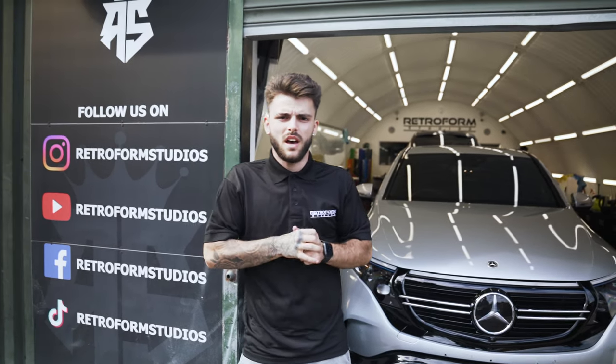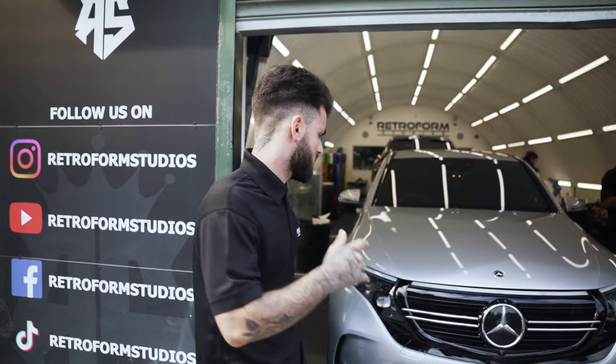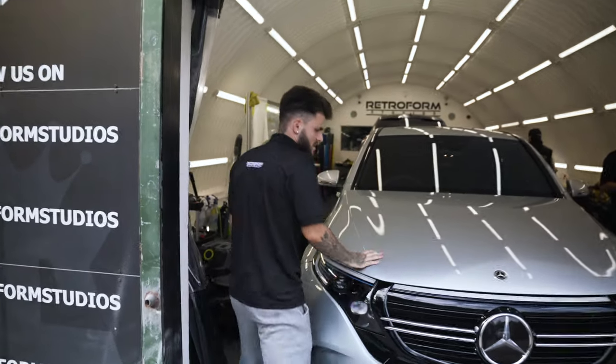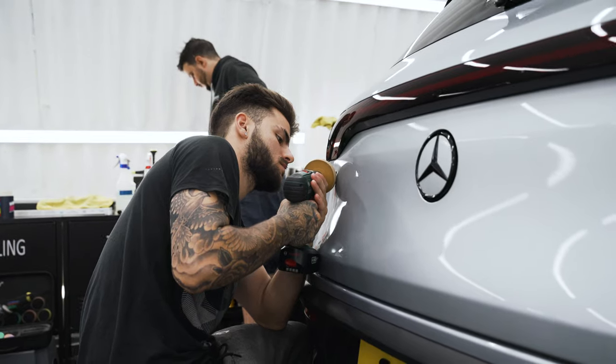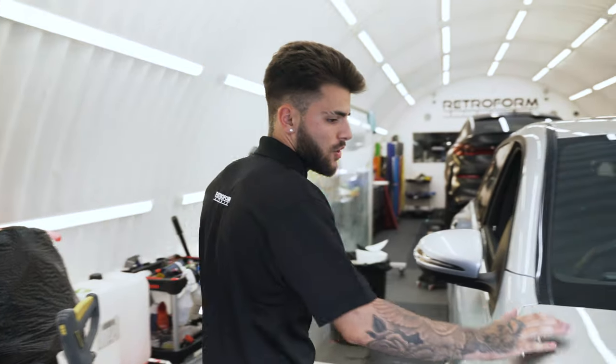Yes guys, so Mark at Retroform here. This is another episode of This Week at Retroform. Let's have a look at some of the cars we've got. So this is a Mercedes EQC coming in for 4D chrome and ceramic coating on top.